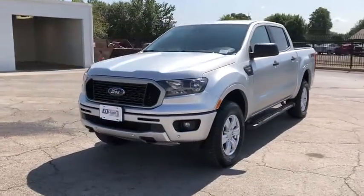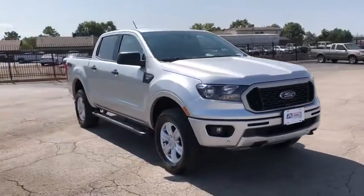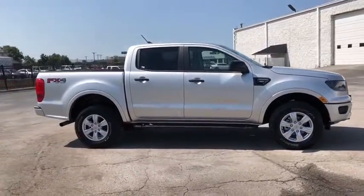Looking for the right vehicle? Check out the 2019 Ford Ranger. Tough inside and out, Ranger proves it's metal. This vehicle has less than 25,000 miles.